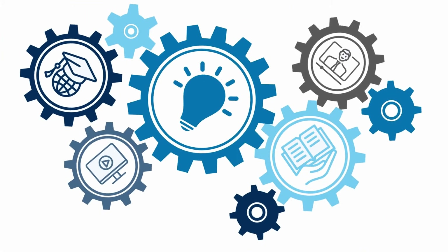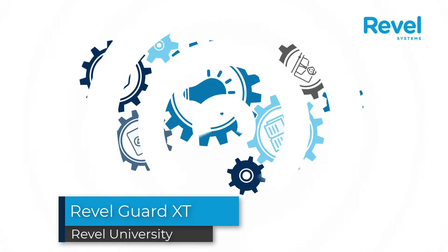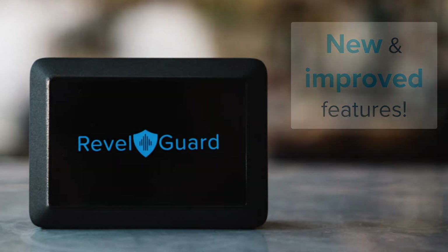Welcome to the RevlGuard XT demo. This video will highlight some of the key components of our newest XT product, as well as provide benefits to your business. RevlGuard XT is an improvement to our existing RevlGuard product.